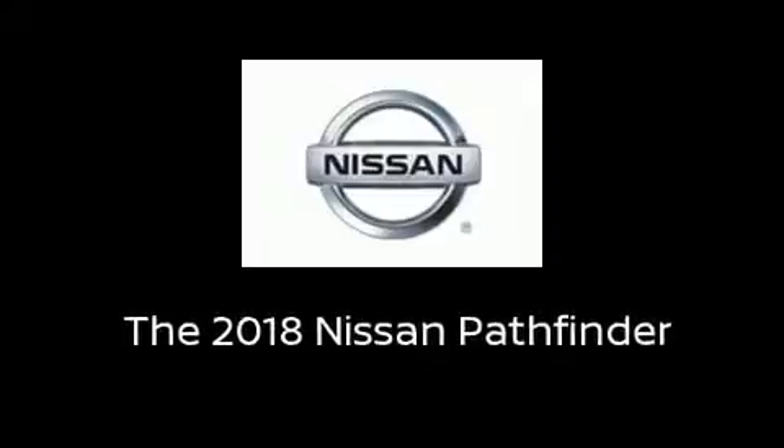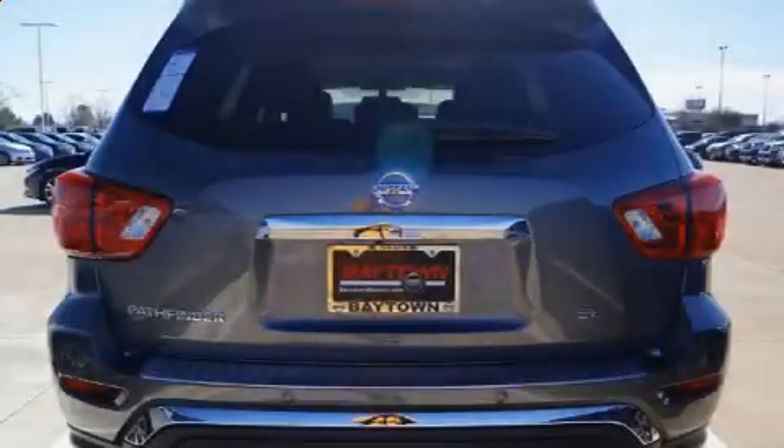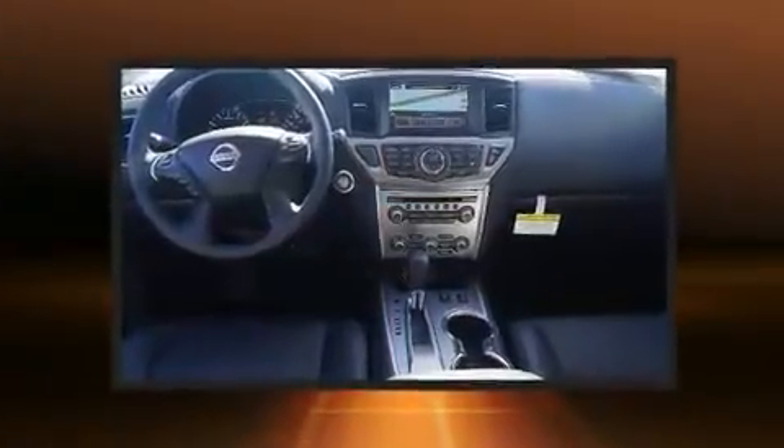Introducing the 2018 Nissan Pathfinder. It features a front-wheel drive platform, an automatic transmission, and a 3.5-liter six-cylinder engine.